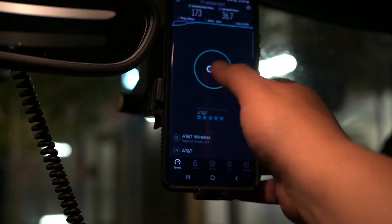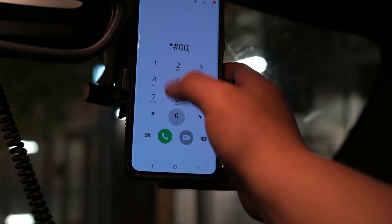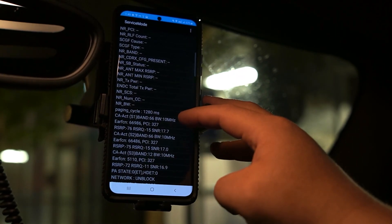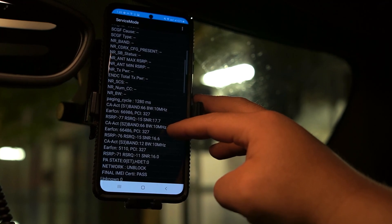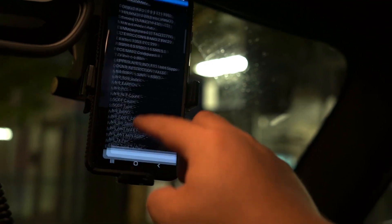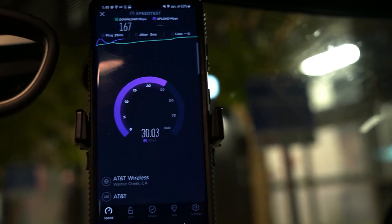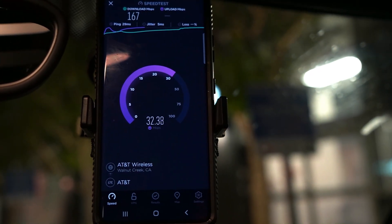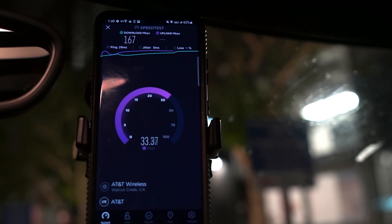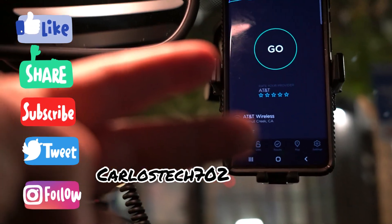Before we go, let me show you the bandwidth on AT&T since I forgot to do that. Looking at band 2 at 20 megahertz, band 66 at 10, and band 12 at 10 — that's 50 megahertz of spectrum giving you these speeds. That concludes the video — I'll probably make a few more while I'm out here. Thank you for tuning in to Speed Testing with Louie. We'll catch you in the next one. Peace.